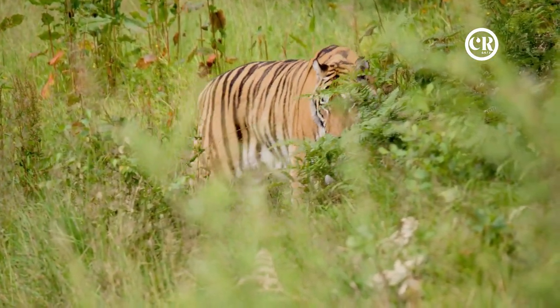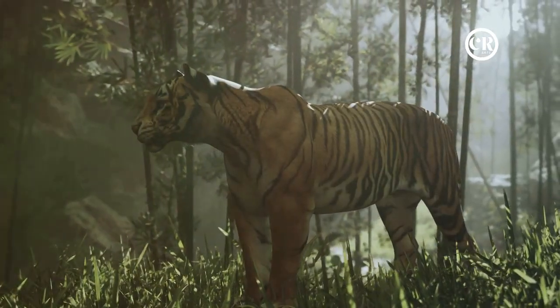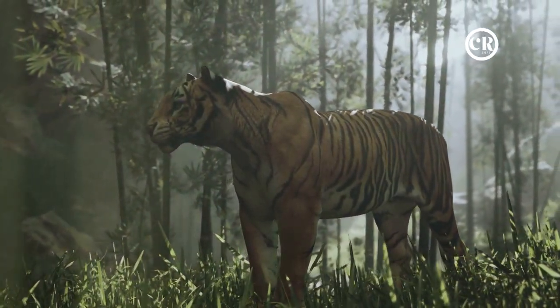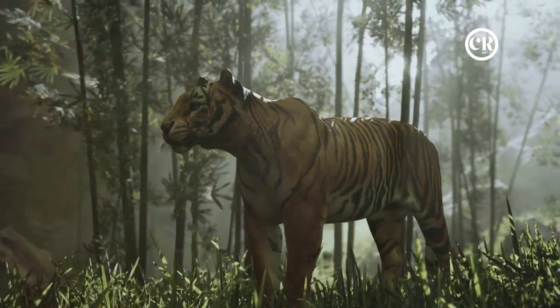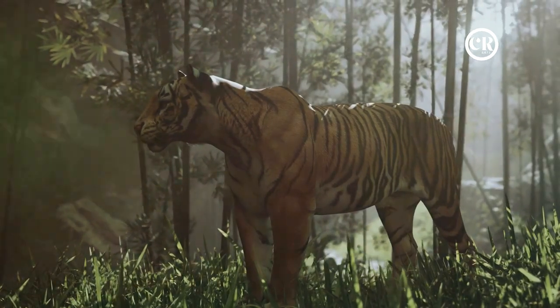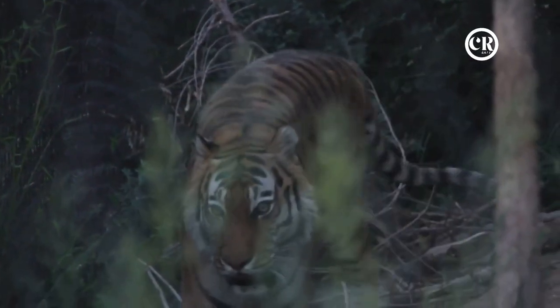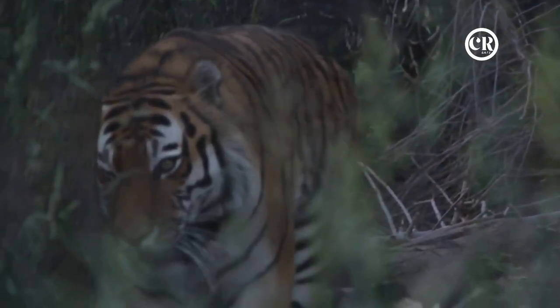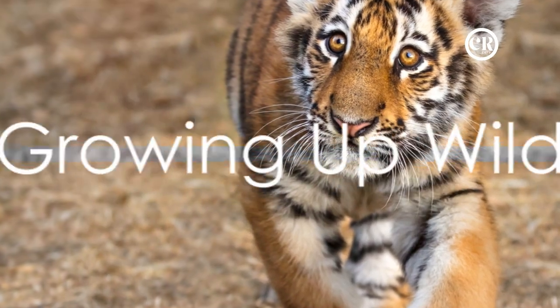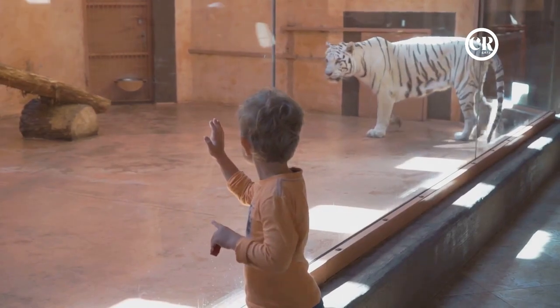A tiger cub's growth is a testament to the resilience and power of nature — a journey filled with trials and triumphs, from a helpless newborn to a majestic creature ready to claim its place in the wild. From a tiny cub, a majestic creature emerges. This is the story of the birth and growth of a tiger, a tale as compelling and awe-inspiring as the creature itself.